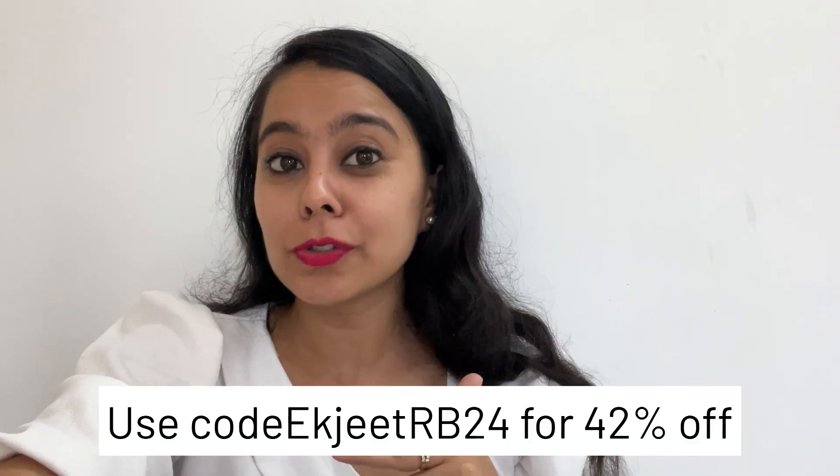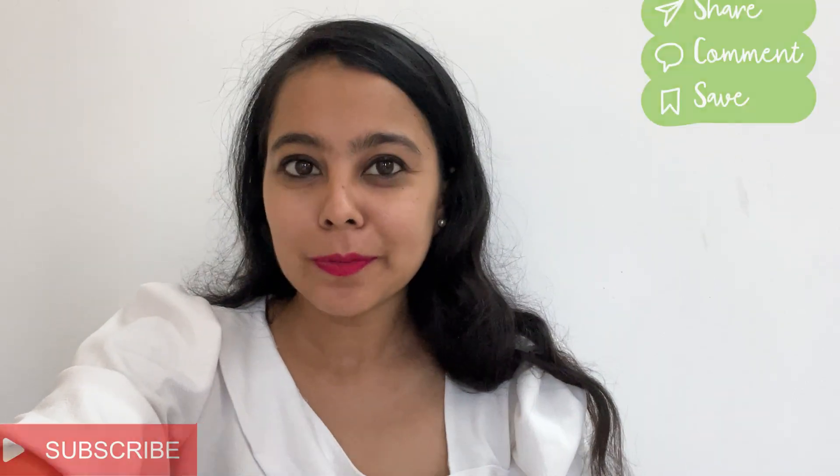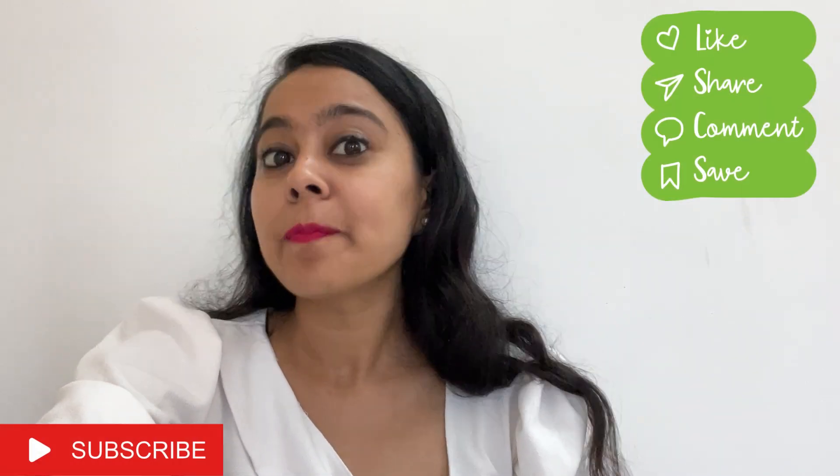That's all for today. I hope you all liked the video — if you did, press the like button and comment to tell me what you'd like to see next. Don't forget to use my coupon code for a further discount on FirstCry and Baby Hug products. Subscribe to Gazima for more such videos — bye!